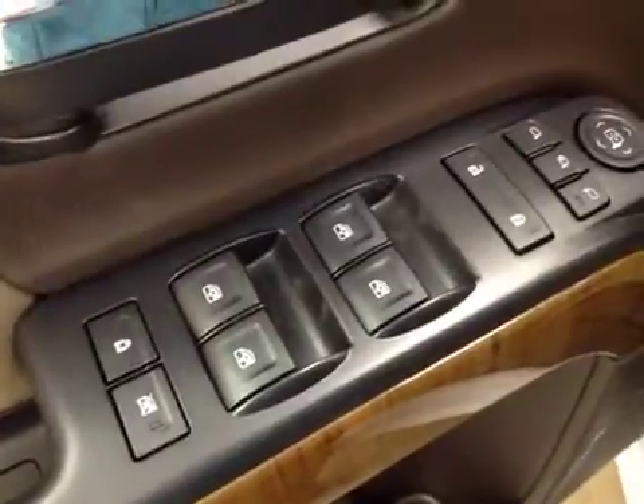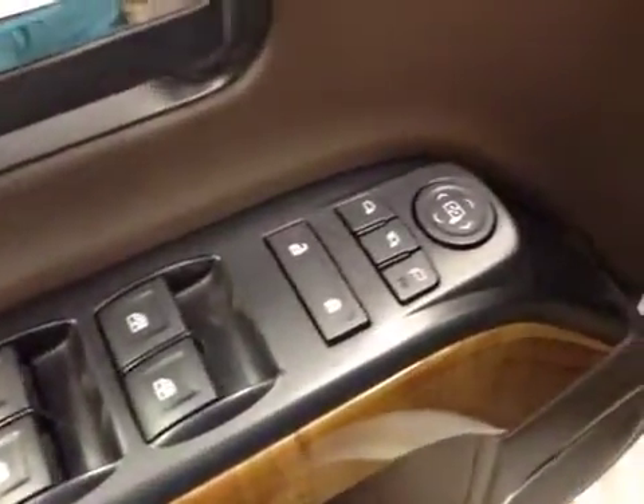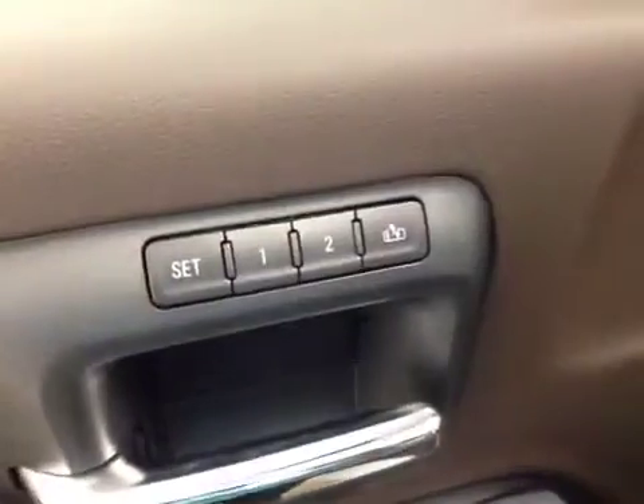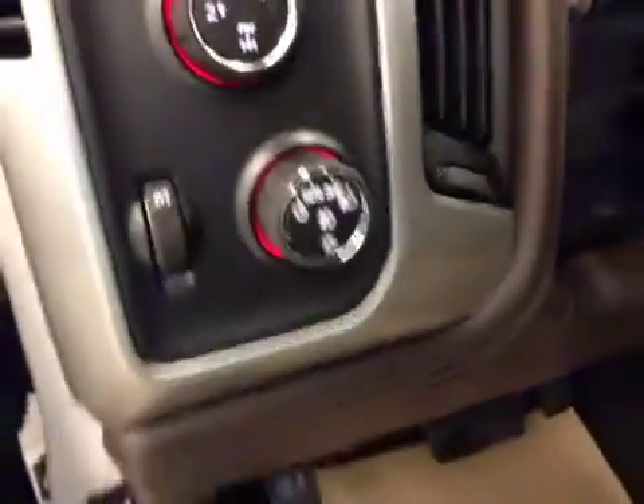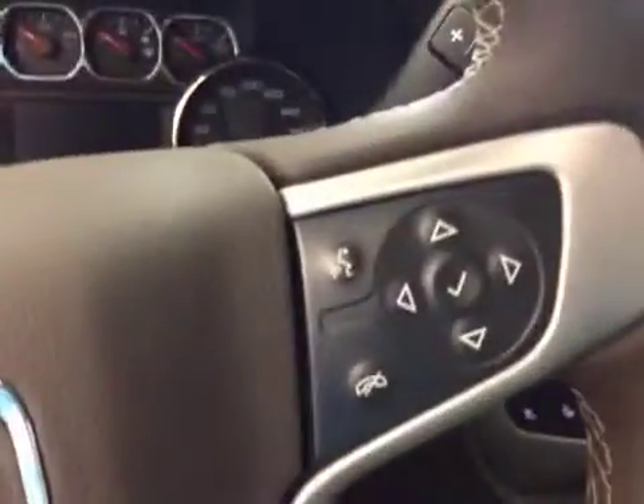In the interior options, you have power windows, locks, power mirrors and power folding mirrors, memory seat, easy exit, power driver seat with lumbar support, trailer brake, 4WD controls, light controls, cruise control, hands-free communication, and garage door opener.